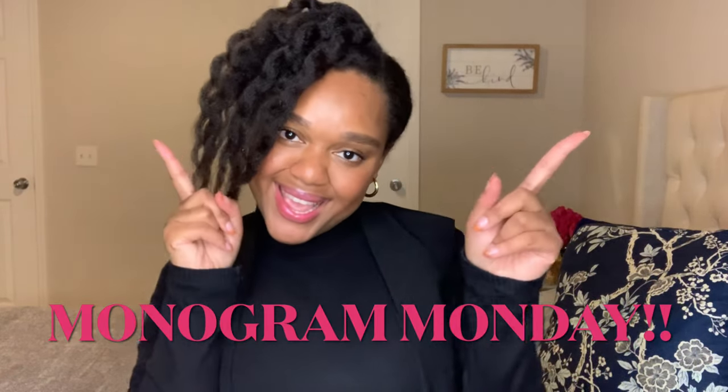Hey guys, welcome back to Monogram Mondays here on Maison Mali. I am Ash Mali, and today we are going to be doing something exciting and different — we're talking men's bags that you can wear as a woman.